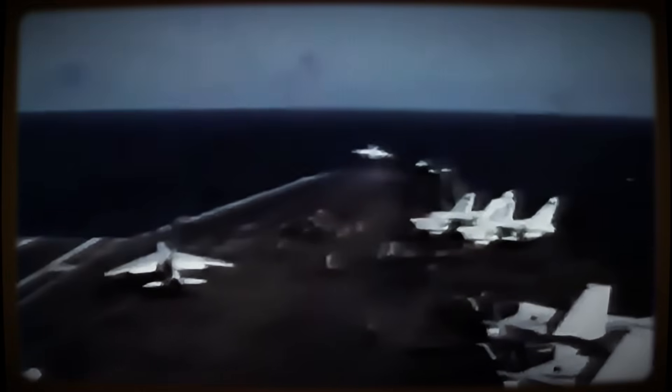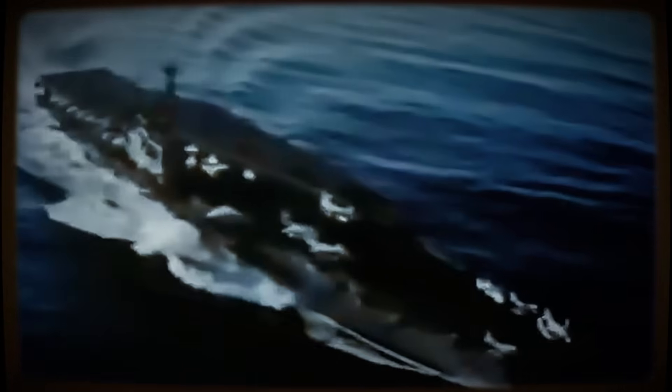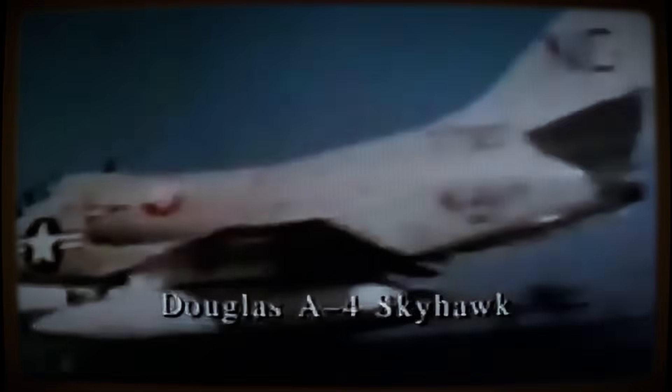While unequivocally designed as an attack aircraft, the Scooter's inherent agility occasionally led to unexpected aerial encounters. Though requiring extremely careful verification, accounts exist of A-4s achieving air-to-air victories. The most frequently cited, albeit disputed instance, involves U.S. Navy pilot Lt. j.g. Ted T.R. Swartz, sometimes credited with downing a North Vietnamese MiG-17 on May 1, 1967, purportedly using unguided Zuni air-to-ground rockets.